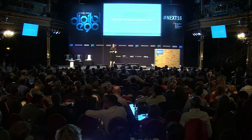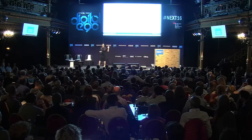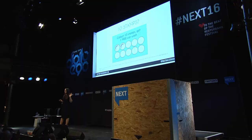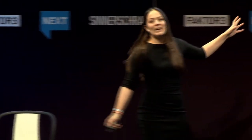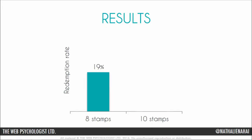Put your hand up if you think it's the first one. No one? How about the second one? You're too smart for your own good. Yes, you're absolutely right. Even though the eight stamp category had a 19% redemption rate, which is actually very high, the second had almost twice that.